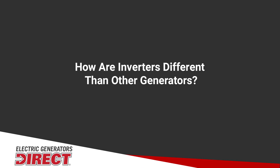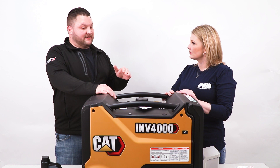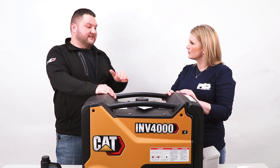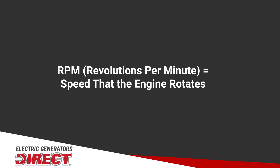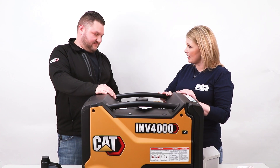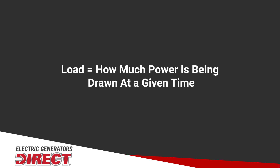How else would an inverter generator be different from a conventional generator? With an inverter generator, they usually have the ability to fluctuate the RPM depending on the amount of electrical load you put on. RPM is going to be the speed that the engine is rotating. Correct. And load is just however much power is being drawn at any given time. Exactly.